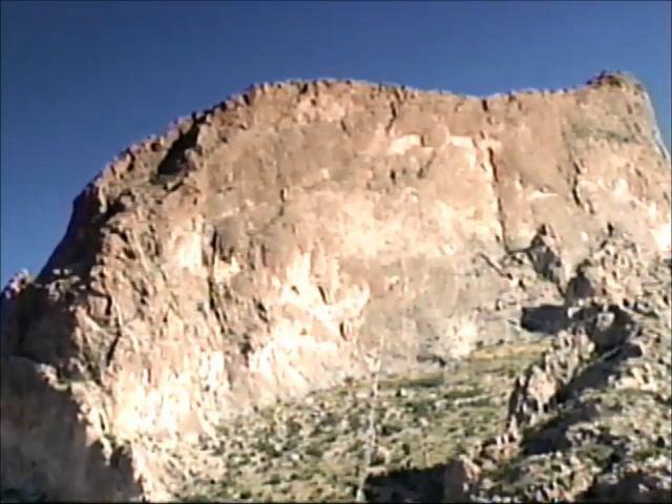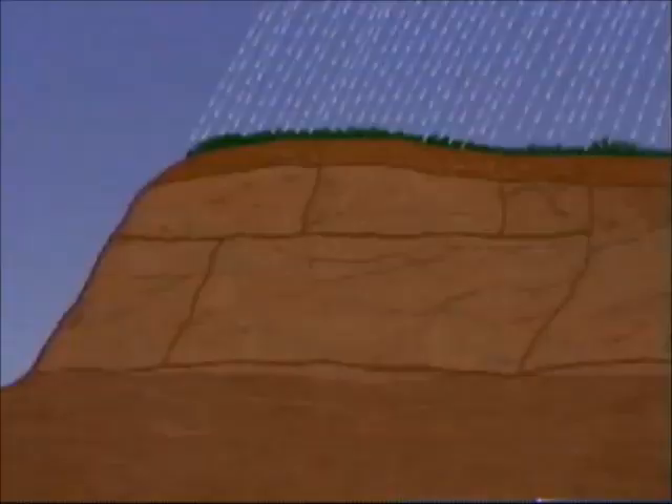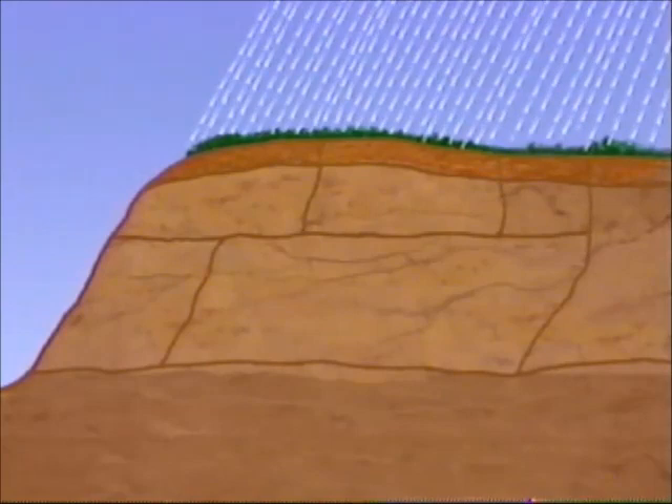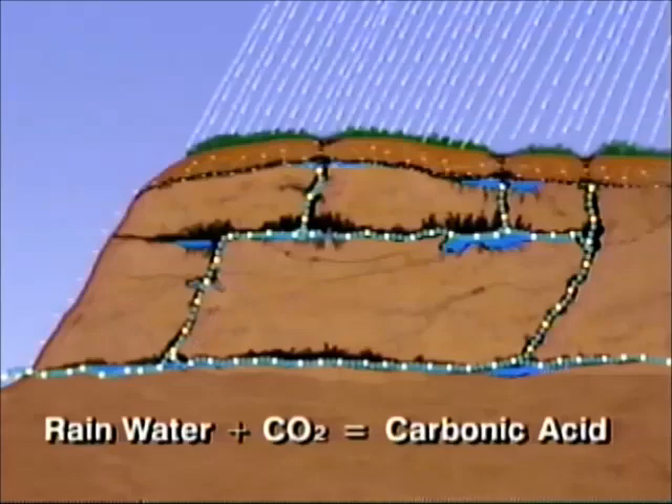Exposed by erosion, the Capitan Massif can be seen in beautifully towering fins of limestone rock at the mouth of Slaughter Canyon in the park backcountry. Most caves of the world form as a result of water — usually rainwater — seeping into the ground. As the water picks up carbon dioxide in the soil, it forms a weak solution of carbonic acid which dissolves the underlying rock, creating cave passages. These passages interconnect and may have constantly flowing underground streams or rivers.